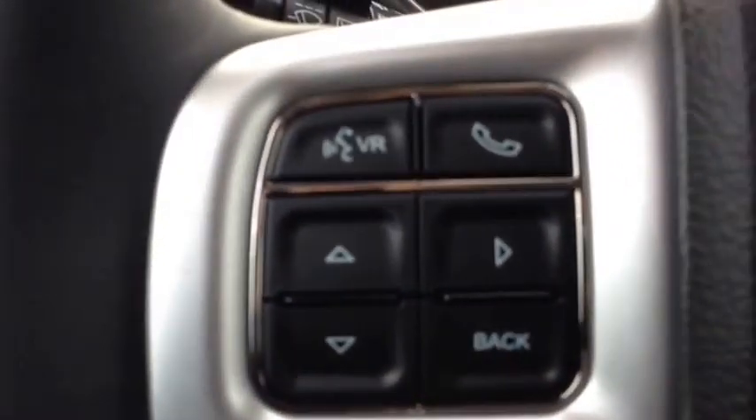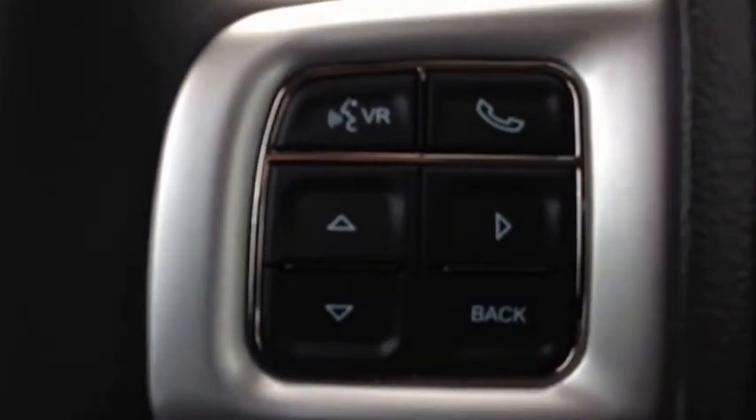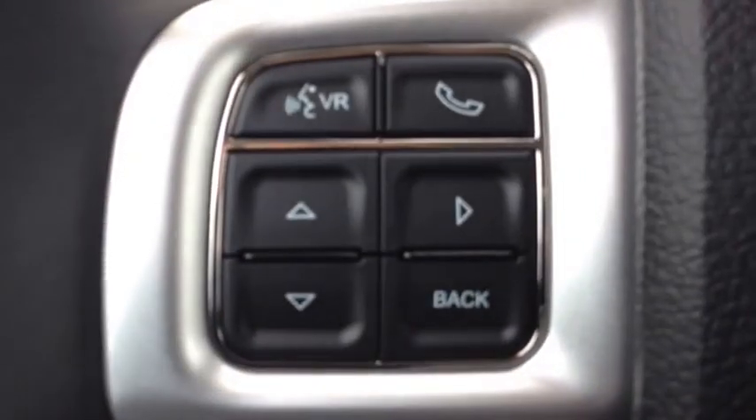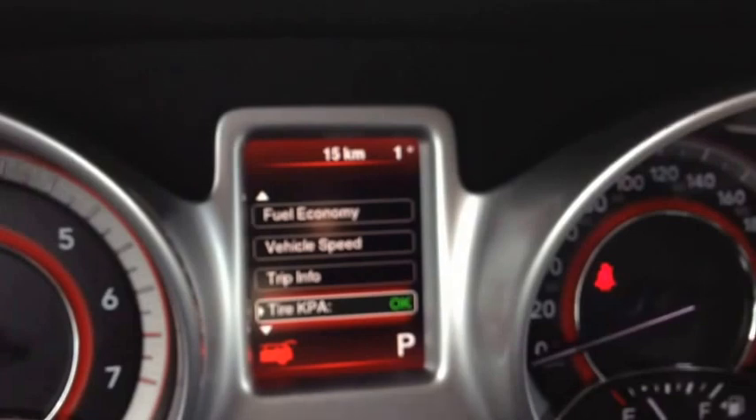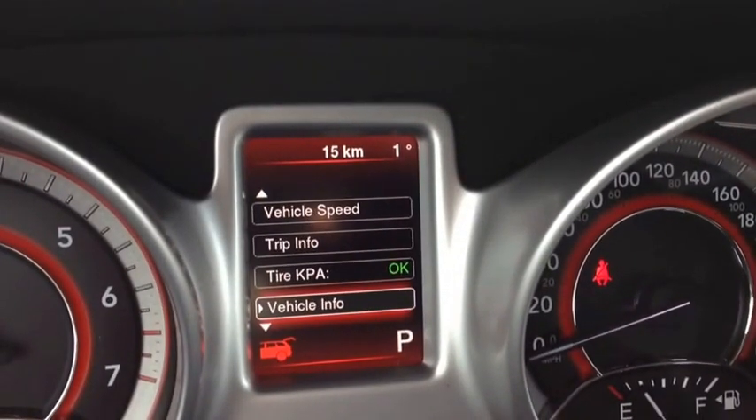On the steering wheel, we have voice recognition and Bluetooth, as well as onboard computer controls. It shows you things like your fuel economy, your vehicle speed, your trip info, and the tire pressure and vehicle info.